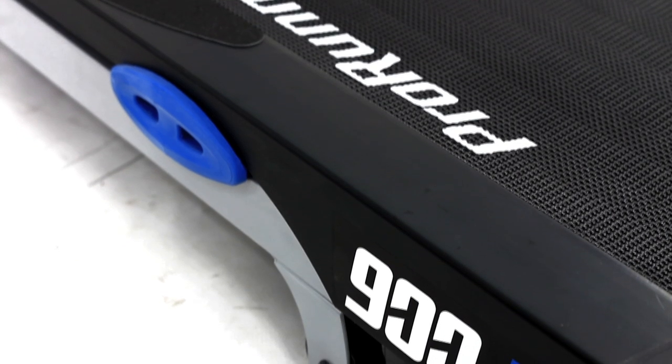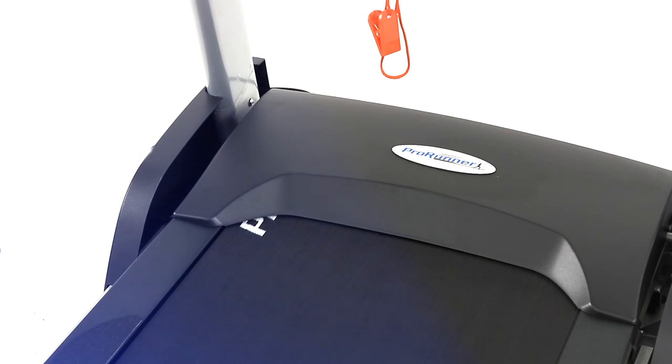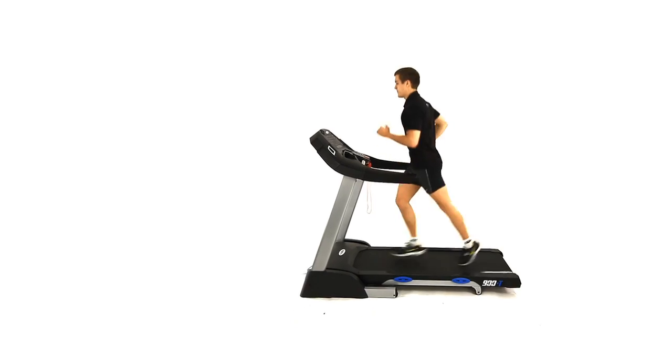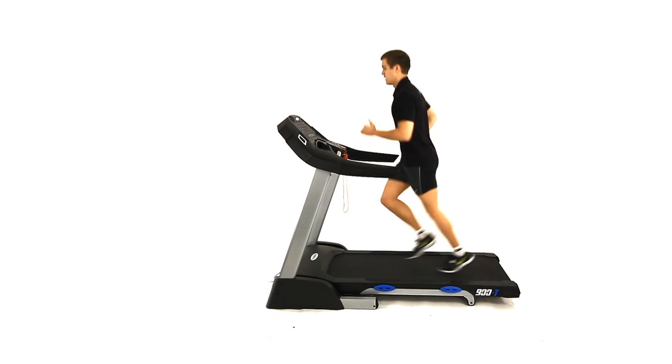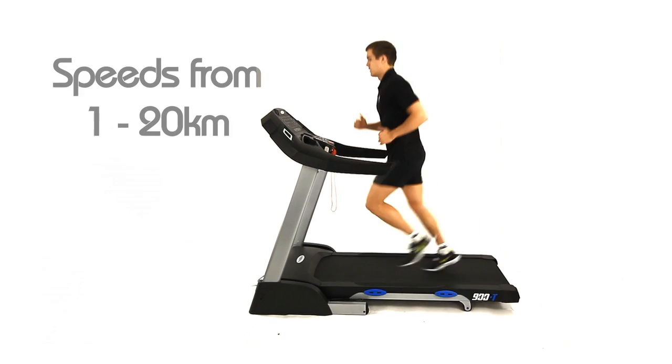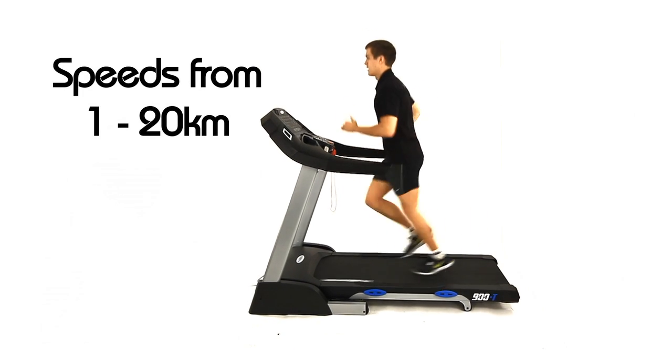Introducing the stylish ProRunner 900T from Number One Fitness. The 900T features a 2.5 horsepower motor capable of speeds ranging from 1 to 20 kilometres per hour.